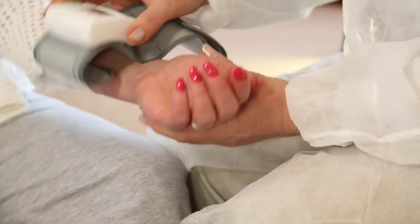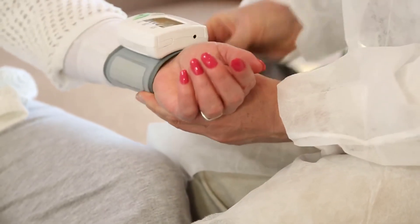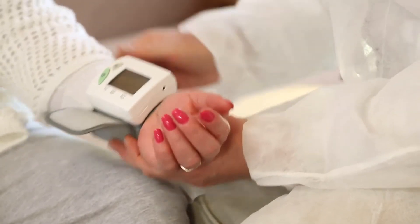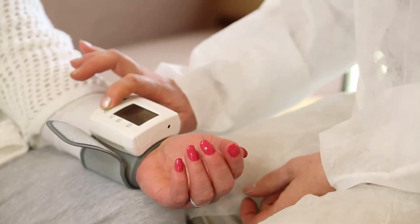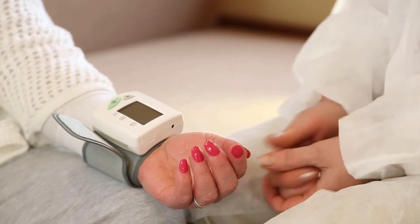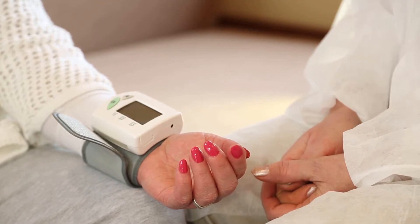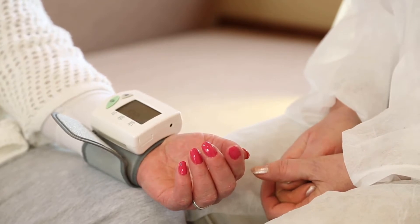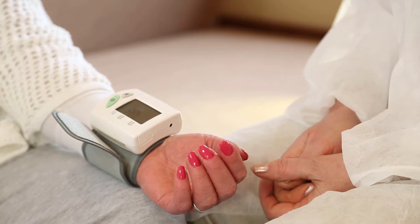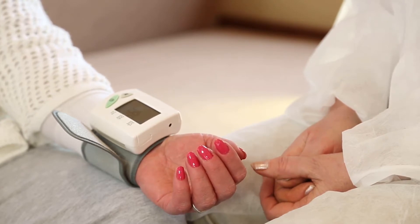Transfusions with donor blood are called allogenic. Though medicine has refined techniques for identifying matches between donors and those needing blood, allogenic blood transfusions are not without risk. There is still concern about the possibility of disease or contamination in blood supplies, the possibility of human error and transfusing the wrong blood type, and the possibility that even a closely matching allogenic transfusion can cause dangerous reactions.